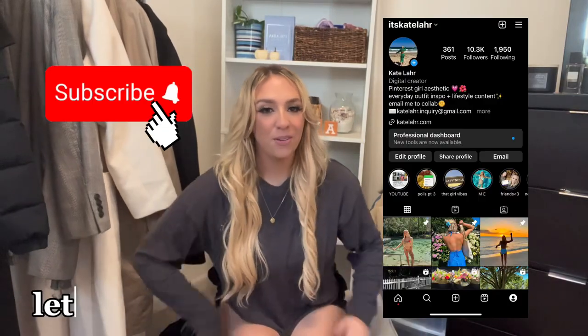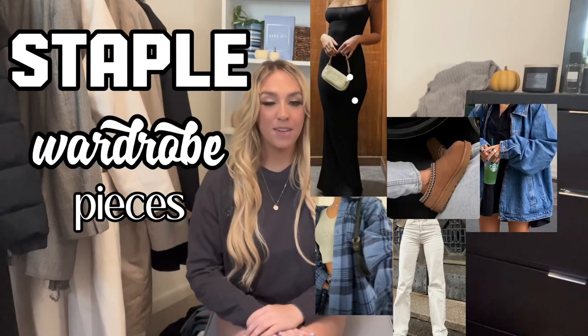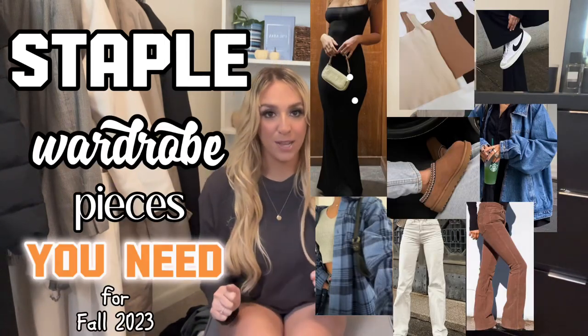Hi guys, welcome or welcome back to my channel. My name is Kate. If you're new here, today I'm talking about staple wardrobe pieces that you need for fall of 2023. Without further ado, let's get right into it.